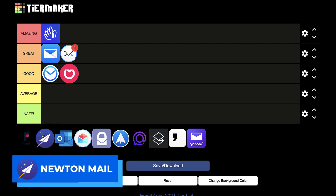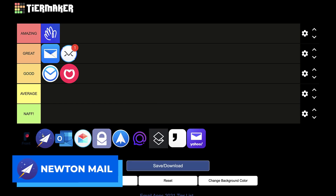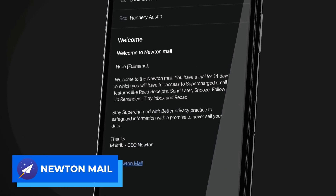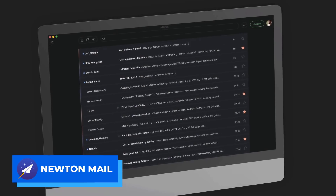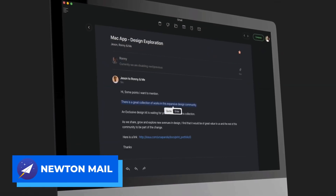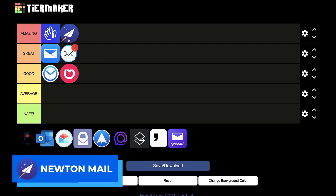Next up is Newton Mail. Newton has been bought once, shut down twice — it's been quite a journey. I used to work for Newton as a marketing consultant about three or four years ago, so I have interesting opinions on them. But I think now they're a really well-priced email application. When they first launched, people were complaining at the $49.99 per year, but now when you look at the market — Hey, Superhuman, Polymail — Newton is actually well-priced. They come on all devices, have advanced features, and are really well designed. So I'm putting it in the amazing category.